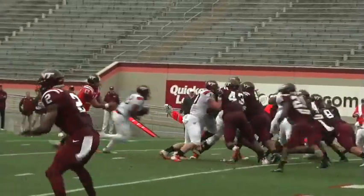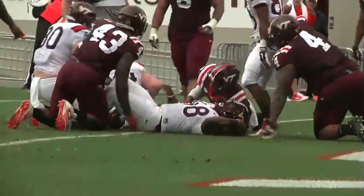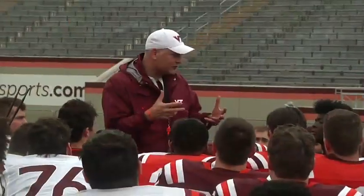And then down inside the five-yard line, D.J. Reid carries up the middle and finds some pay dirt. White wins the 2017 spring game. Final score, 20-18.